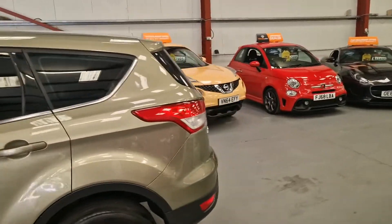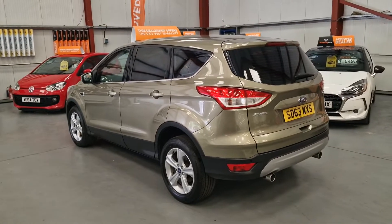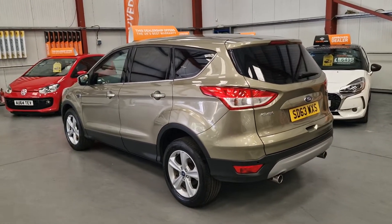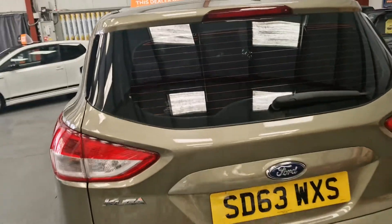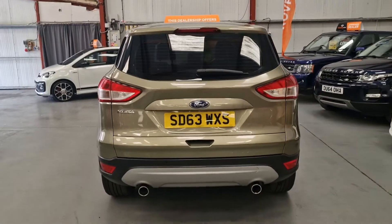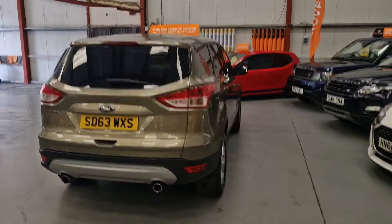These are really popular at the moment, so if it's something you're interested in, I'd recommend ringing straight away — they are selling really well. Got the nice dual exhaust system there, and standard parking sensors as well.